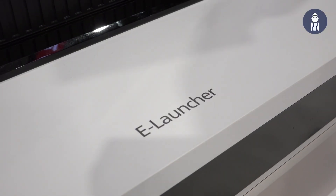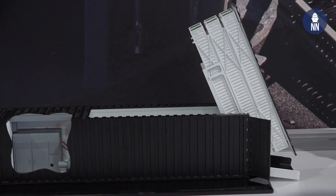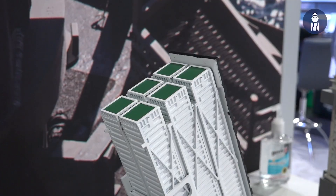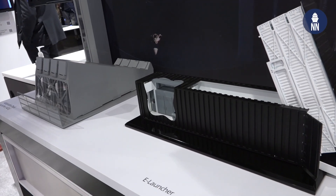BAE Systems is showcasing a similar concept — this is their e-Launcher. It's an ISO container fitted with not four like Lockheed Martin, but this time six Mark 41 vertical launch systems to deploy a whole range of missiles.